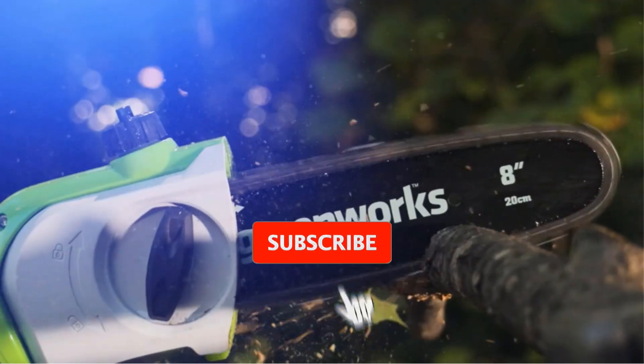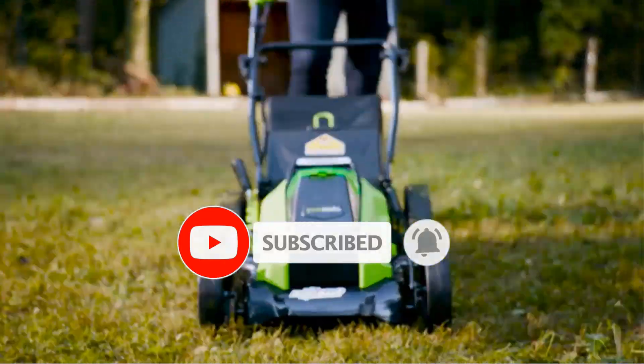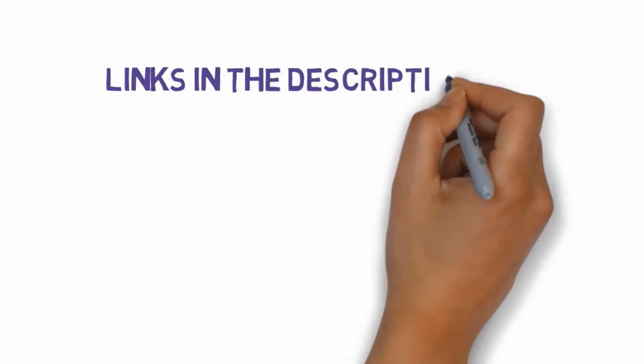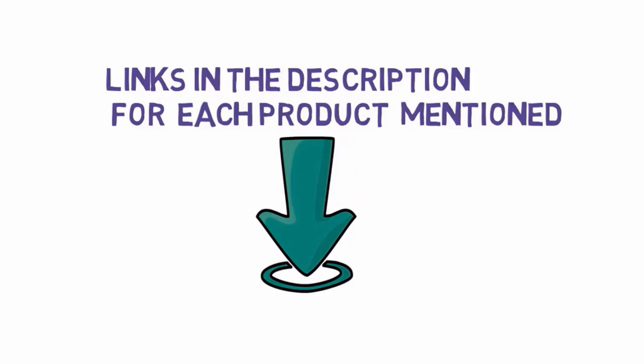Are you looking for the best pole saws? In this video we will look at some of the best pole saws on the market. We have included links in the description, so make sure you check those out to see which one is in your budget range.